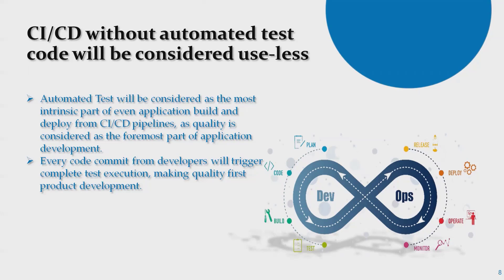Rather than doing manual efforts, we can auto-trigger the deployment activity. Once deployed, if we have an automated set of test code available on our CI/CD pipeline framework, it will trigger automatically to start executing the test cases — no human needs to trigger the process.